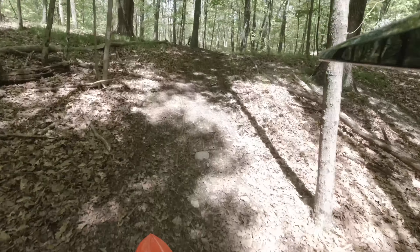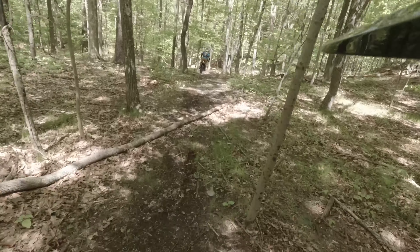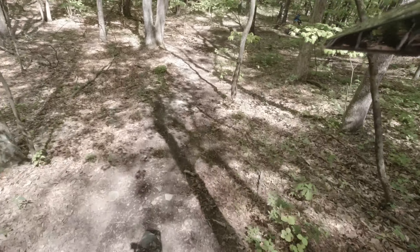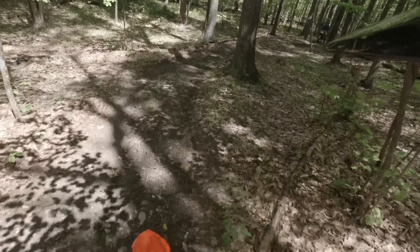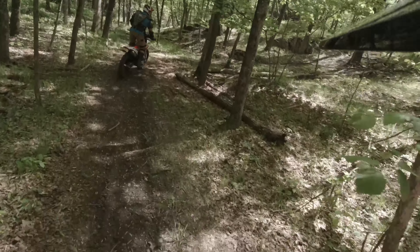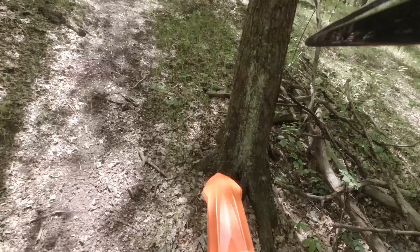Hey friends, this is a video of my first day really riding a dirt bike, and coincidentally, my first dirt bike. The intention of this video was to get more familiar with dirt bike riding off-road. I do have some mountain bike experience, but nothing with a motorized vehicle like this.